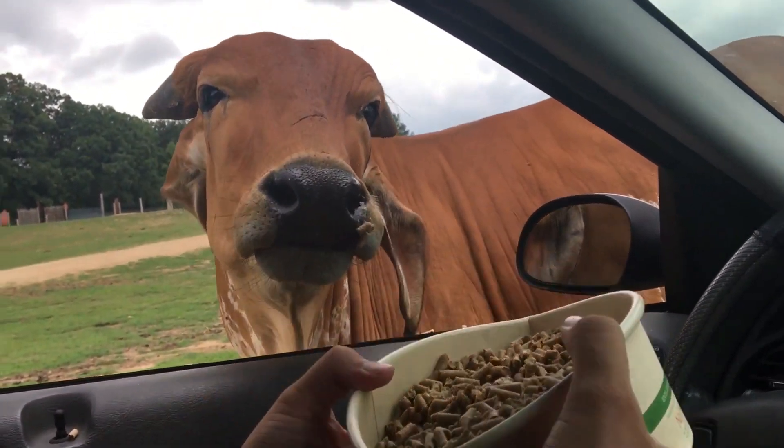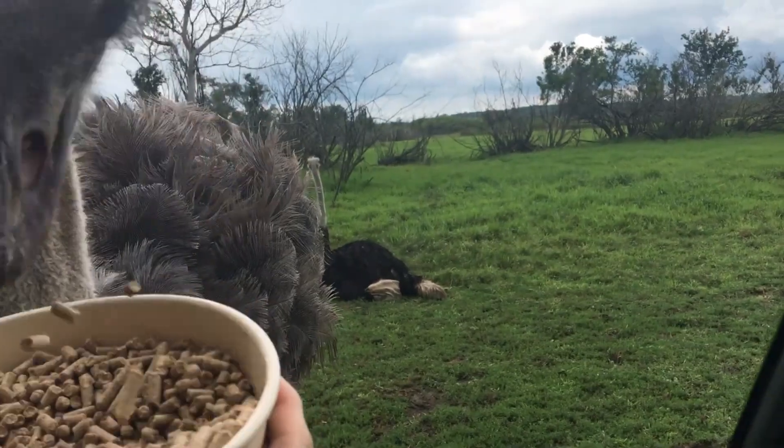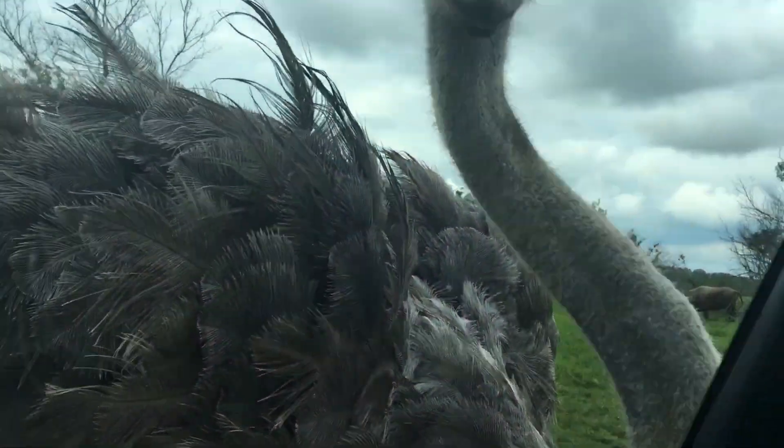They just come right up — they know the drill. That one right there is a female ostrich, because of the lighter plumage. We have six females and one male. There you go — you can just roll the window back up slowly.